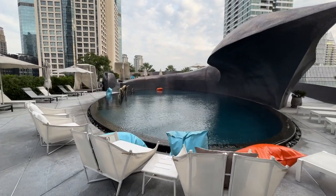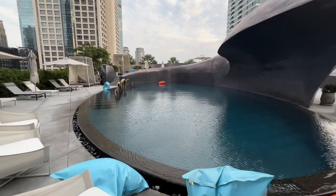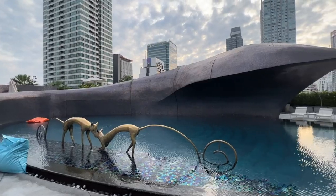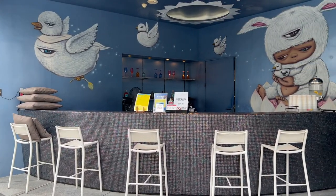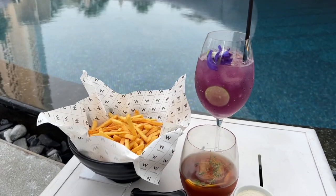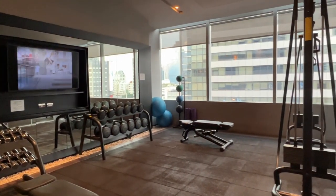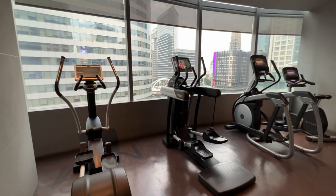W Bangkok has a beautiful pool terrace with an oval-shaped pool and lounge spaces surrounding it. The pool is fairly large and you can get a good swim here. A bar is also available and you can enjoy drinks and snacks by the pool. The hotel also has a well-equipped fitness center for both strength training and cardio.